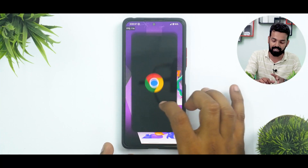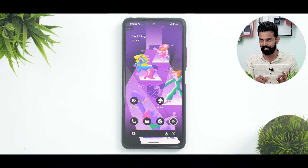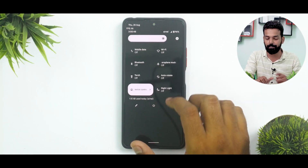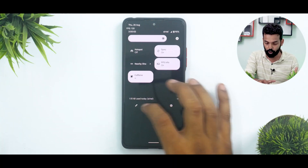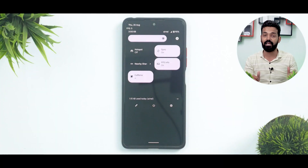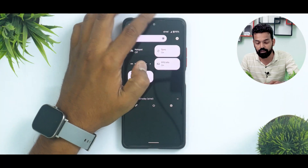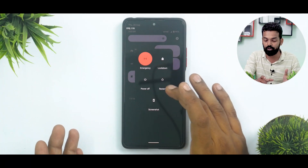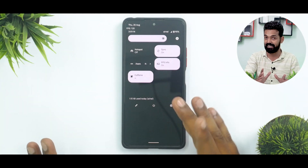App icon animations are very subtle and very smooth, right where they should be. Now, if you look at the quick tiles, you do get Monit in action doing its great job. There's a data usage indicator, FPS meter, and other things that can be enabled — network info, Wi-Fi info, battery percentage. The only thing missing is battery estimates, which would have been a neat addition. The power menu allows you to do advanced restart options, and the animation there is great as well.